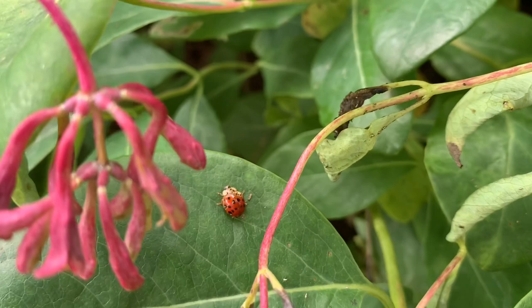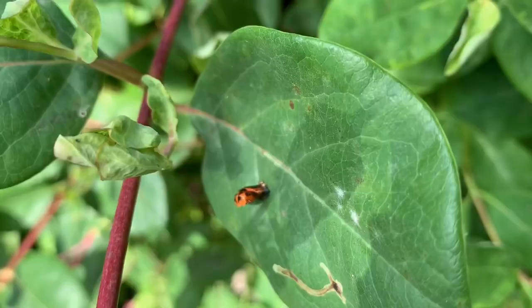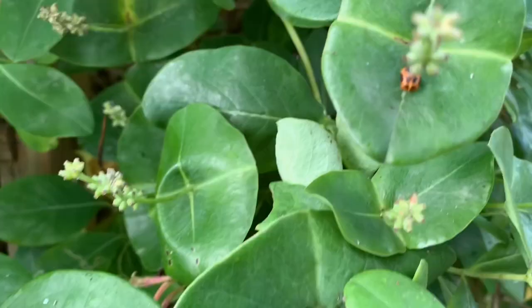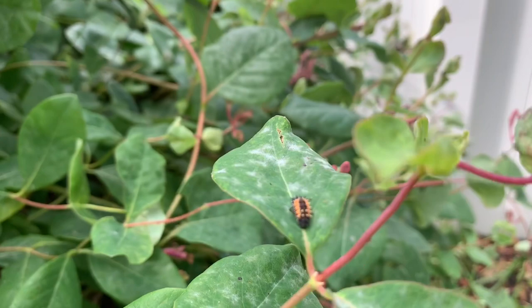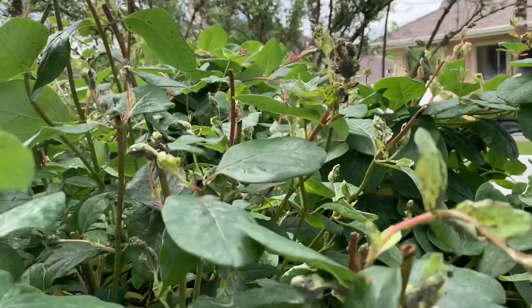The larva don't reach pupa stage until they reach about a weight of 15 milligrams. They go through several molts, and on the final molt they attach themselves to the surface of a leaf to pupate, which takes three days to two weeks depending on temperature.